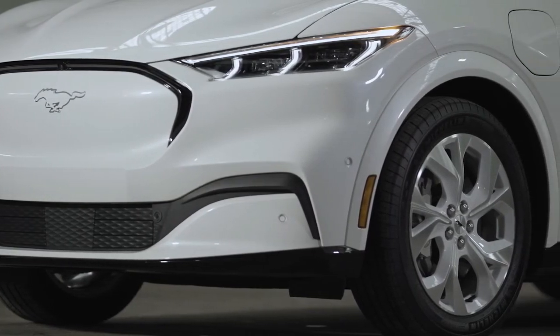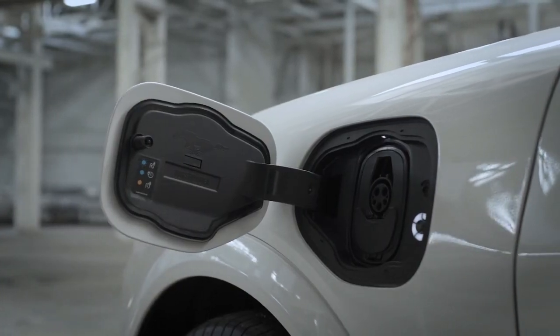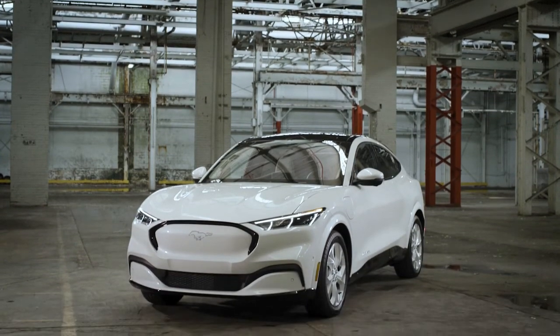The 2022 Mustang Mach-E with standard range battery now has 70 kWh usable energy, and the available extended range battery now has 91 kWh usable energy.